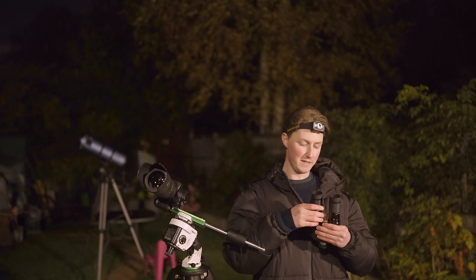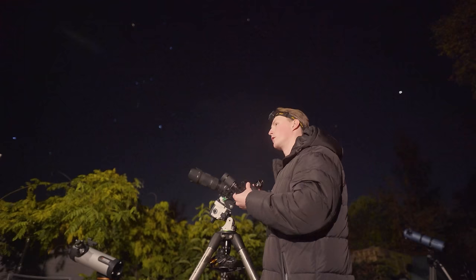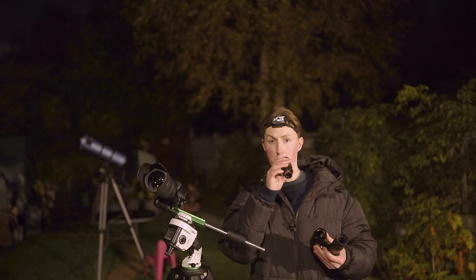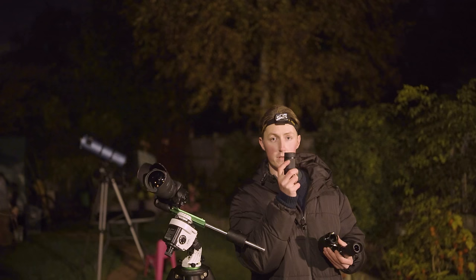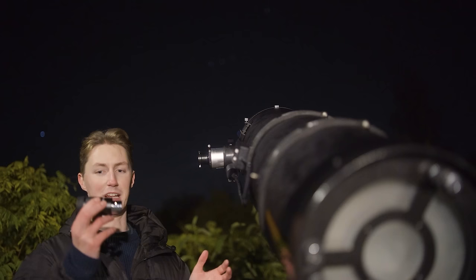The first accessory I want to talk about — I'm actually holding two of them — are zoom eyepieces. This is so important and helpful for us as stargazers because whenever you're looking through your telescope you constantly find yourself having to swap between different eyepieces to change the magnification. A zoom eyepiece allows you to do this all in one fluid motion by just twisting the barrel ever so slightly.